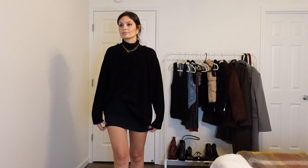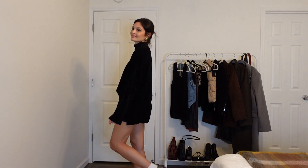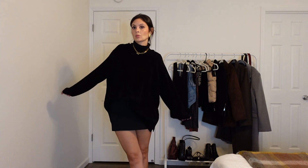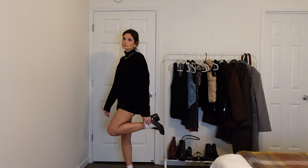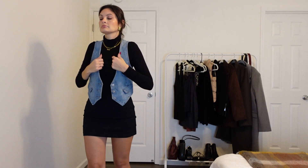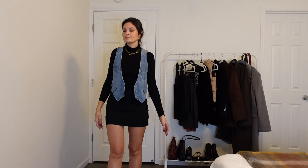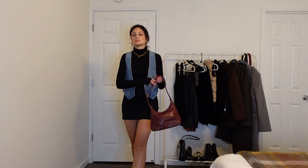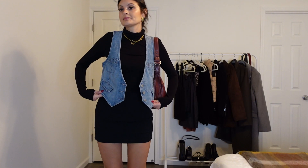You could also tuck in the sweater a little bit for more shape. And here are the shoes again — I just love this look, it is so cute. Bringing a pop of color with the metallic loafer. And here's the same look with a denim vest again. I think this breaks up the black so nicely, and we have to add a pop of color with the red bag.